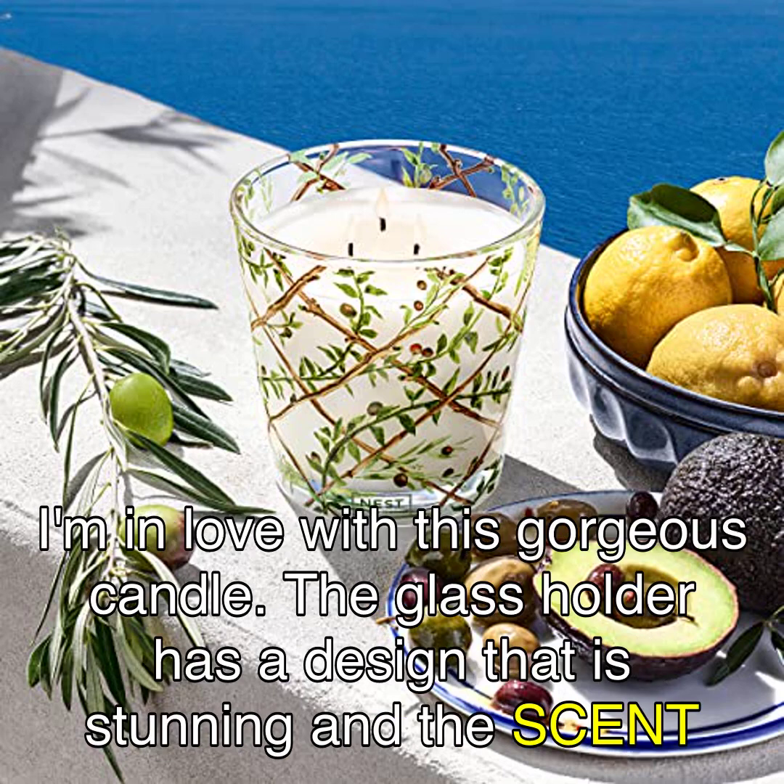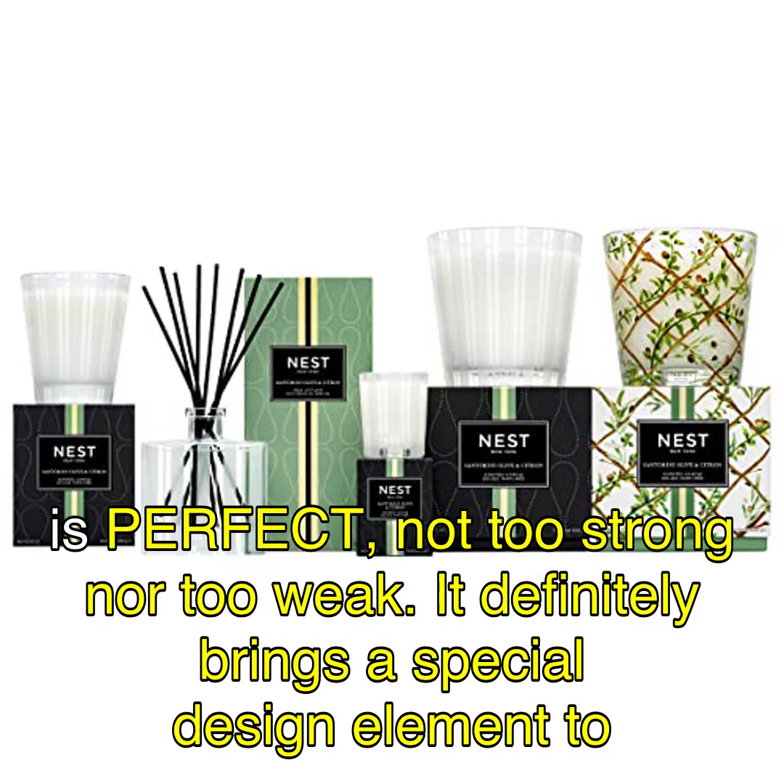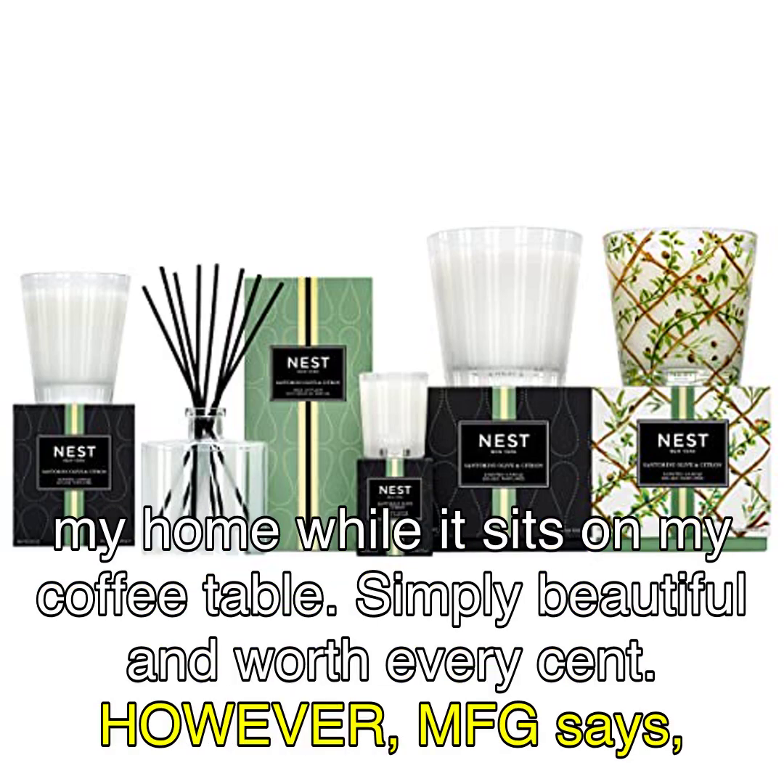Reeve says, 'I'm in love with this gorgeous candle. The glass holder has a design that is stunning and the scent is perfect, not too strong nor too weak. It definitely brings a special design element to my home while it sits on my coffee table. Simply beautiful and worth every cent.'